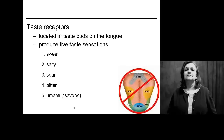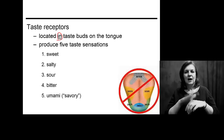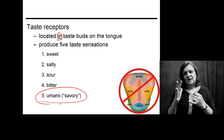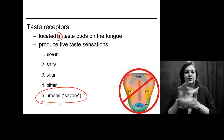For years we've told you that you have four taste receptors in the taste buds on your tongue: sweet, salty, sour, and bitter. In recent years, we've added a fifth taste known as umami — this savory taste associated typically with meats and cheeses.